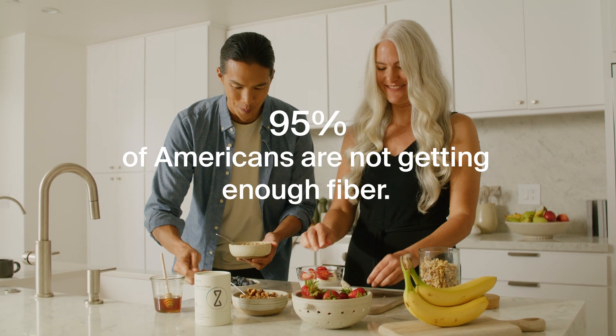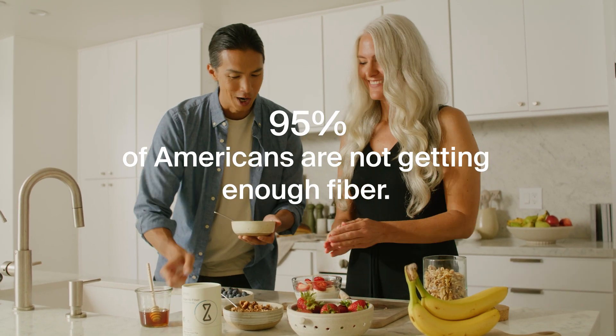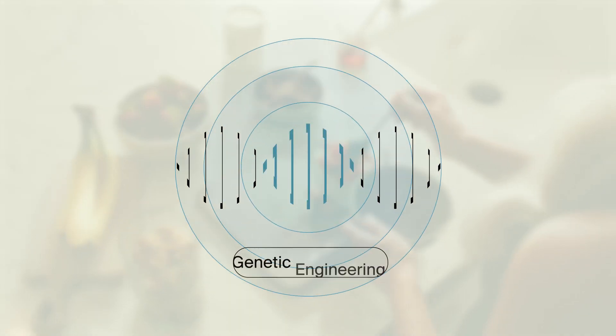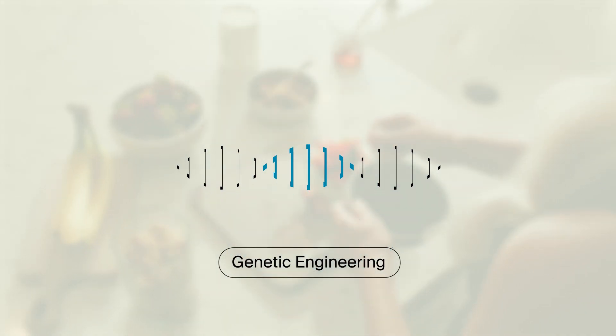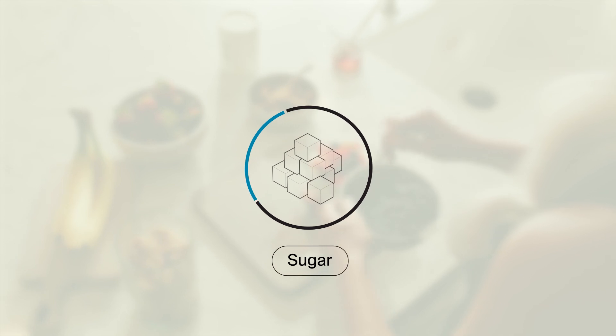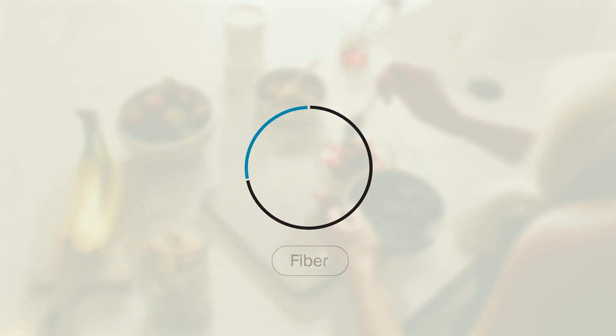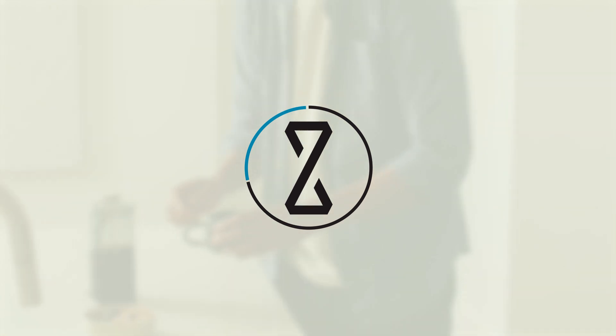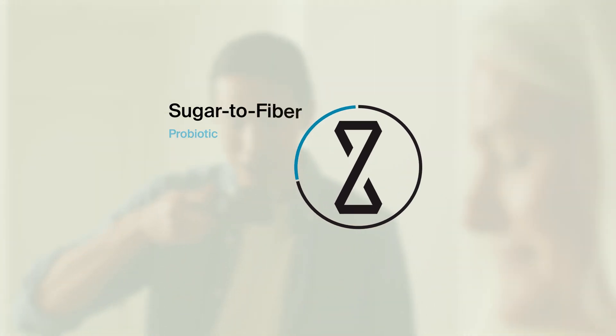95% of Americans are not getting enough fiber. Getting enough with food alone is a challenge. What if we could genetically engineer a probiotic bacteria to turn sugar into fiber? At ZBiotics, we built a probiotic that does just that. We call it Sugar to Fiber.